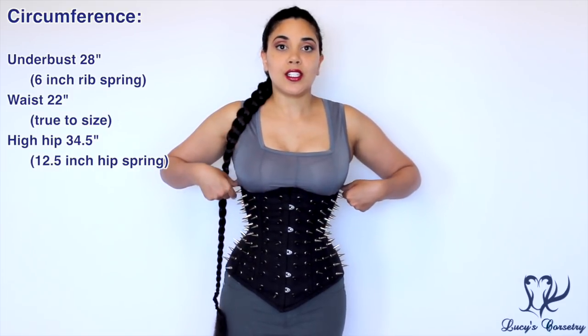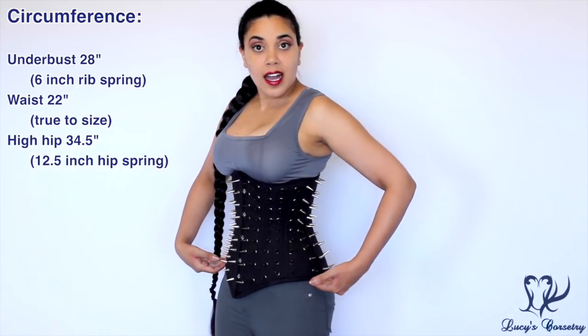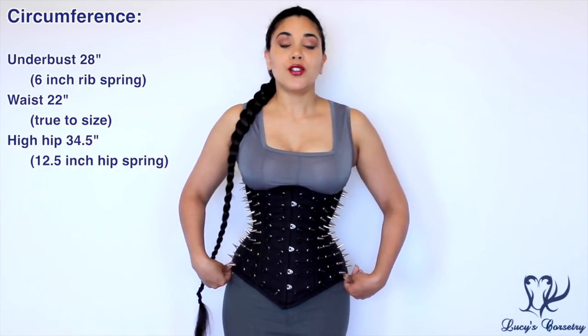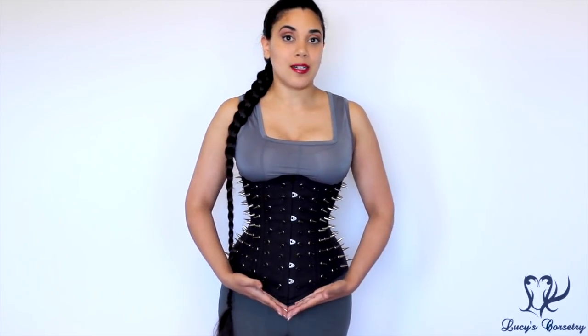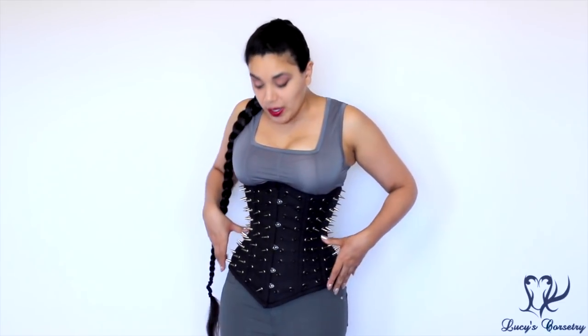The ribcage is 28 inches, so it has a 6-inch rib spring. The hip, measured to the highest point on the side seam going around horizontally, is 34.5 inches, giving it a 12.5-inch hip spring. It comes up into a point in the center front at the top and also comes down into a point at the bottom front. In terms of silhouette, it is relatively conical through the ribs and relatively slanted over the hip.